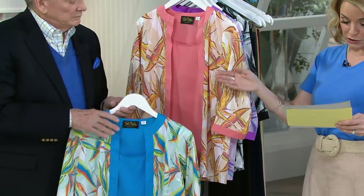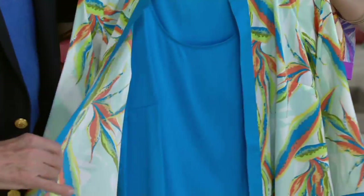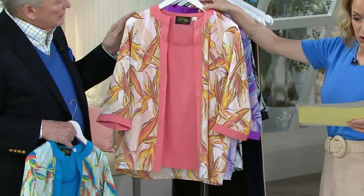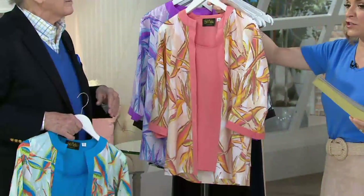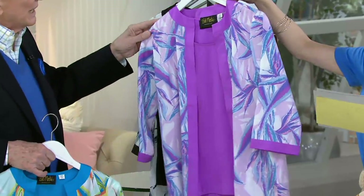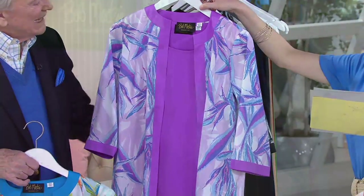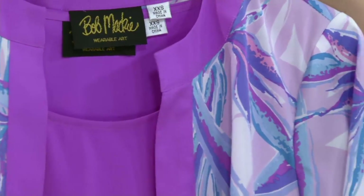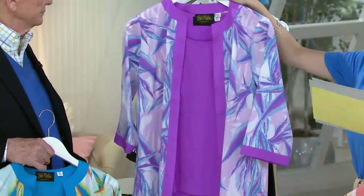Our color choices: this is the beautiful turquoise combo. Then we have the coral combo — I love this one, it's so pretty and springy. It's a color that looks wonderful on so many different skin tones — dark skin, light skin, anything. And of course there's the orchid combo: blues, sky blues, powder blues, with a little orchid in the background. This is truly wearable art.